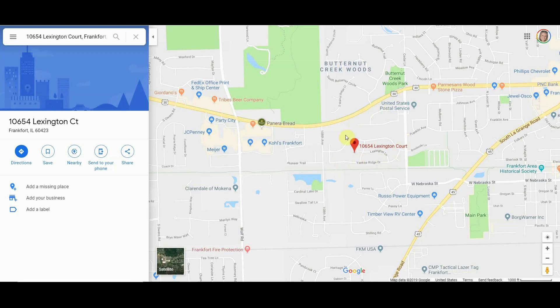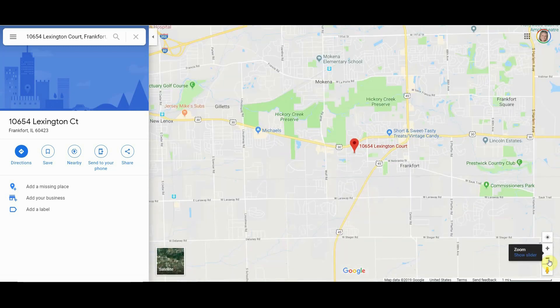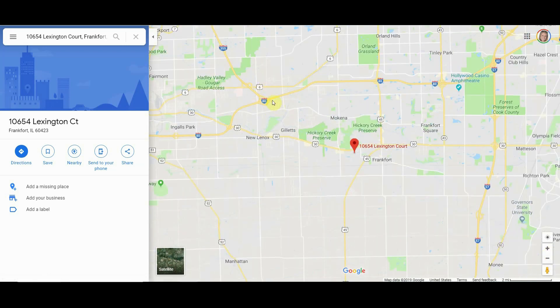Yankee Ridge subdivision is located south of Route 30 and a little west of Cedar Lane. It's near plenty of shopping right off of Route 30, which has an unbelievable amount of food and shopping options. It's also close to the forest preserve for hiking. For transportation, you're near Route 45 to easily get to I-80, or you can take Route 30 to get onto I-80 and 55. You would check traffic to decide the best route depending on where you're going.